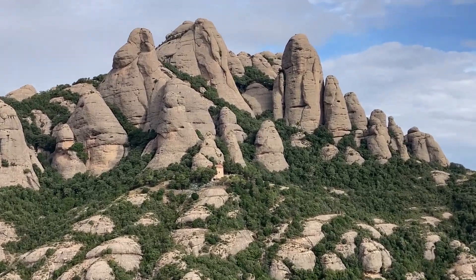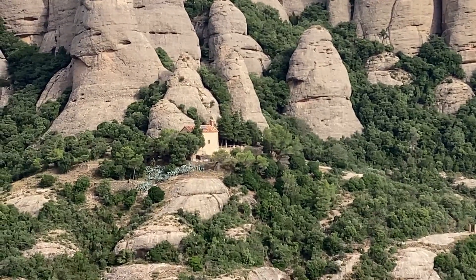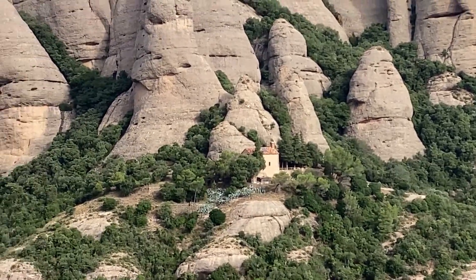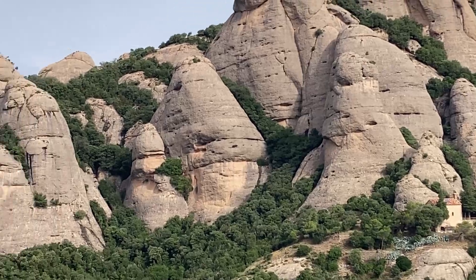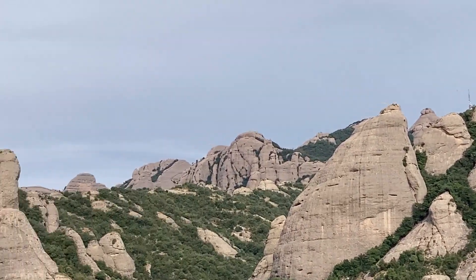We decided to take a day trip from Barcelona. Montserrat caught my eye with the serrated mountains it's named for and the interesting story behind the Black Madonna. I went through my normal research to plan our day and found it really isn't easy or affordable to get to the monastery without renting a car.